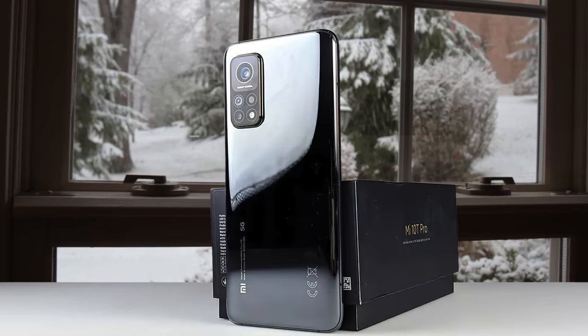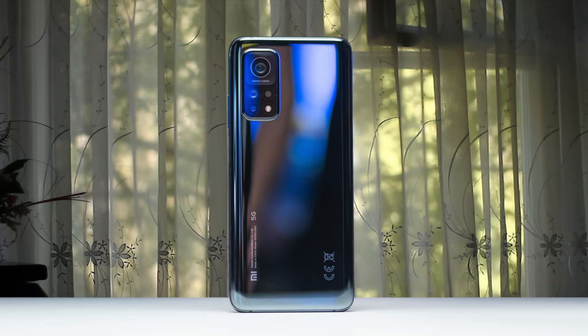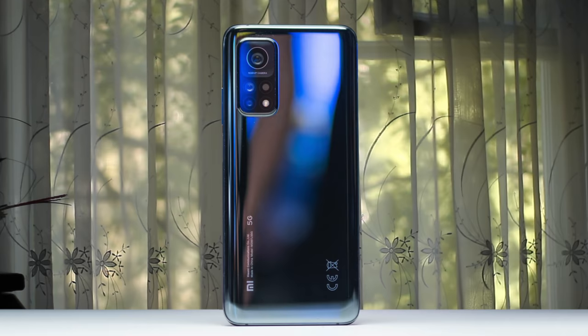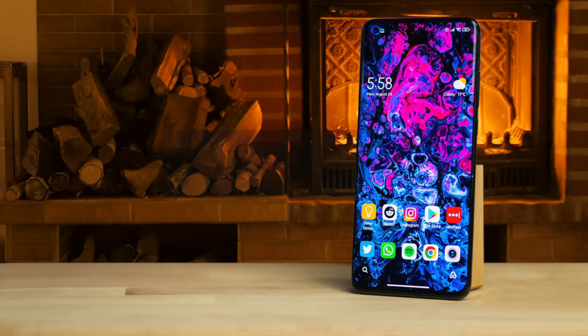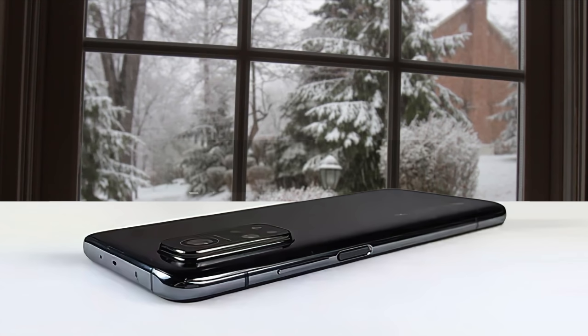The Xiaomi Mi 10T Pro's battery life likely won't let you down. With its 5000mAh battery — one of the biggest you'll find in a smartphone — the handset will easily last you a day. You're getting a mostly delightful package, which includes smoothness on par with the best out there, top-notch performance, a main camera that's better than anything else we've seen in a flagship killer that isn't the Galaxy S20 FE, amazing battery life, and a screen that punches way above expectations for an LCD.